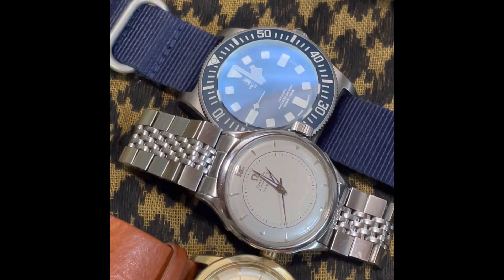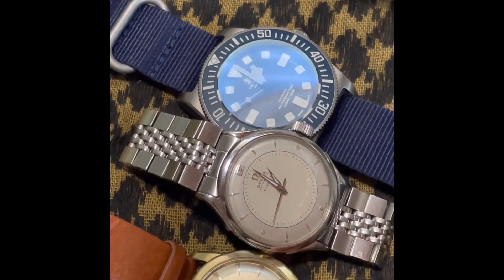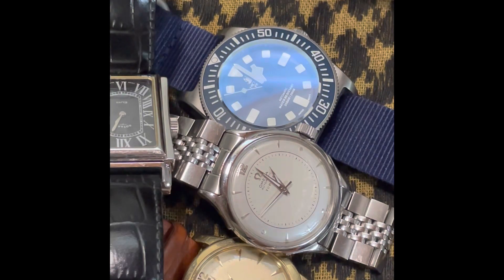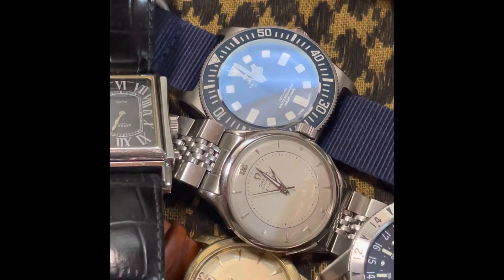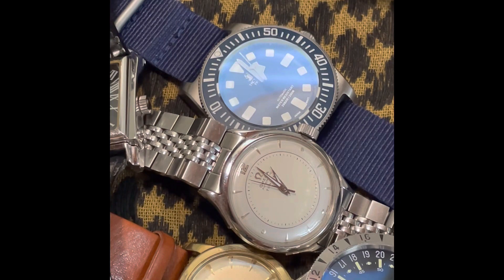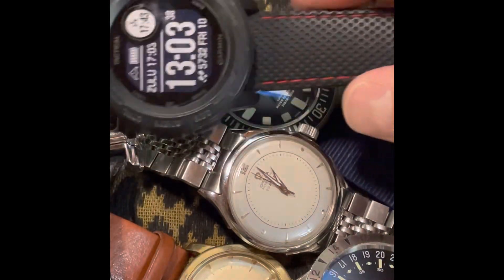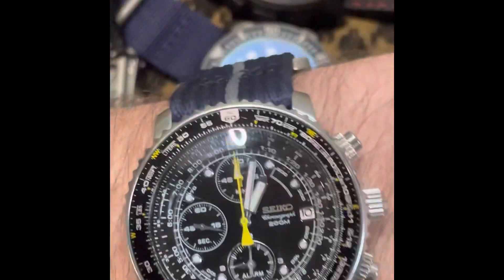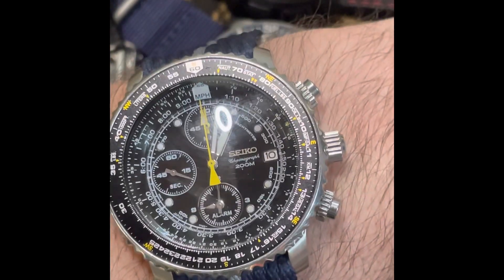If you look at the collection, maybe you guys can help me out on what you think I'm missing. I'm recently thinking about the IWC Mark 20 or the IWC Spitfire — I'm not sure. Let me know in the comments what watch you think I should get. That's it for me, thanks for watching.